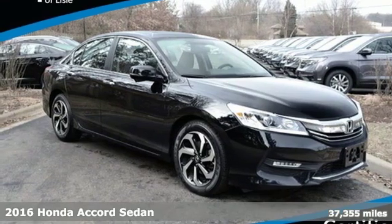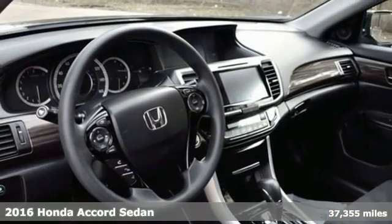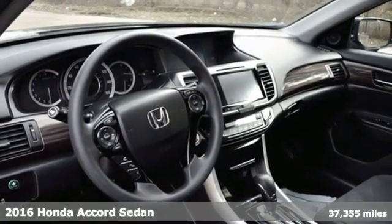It's a 2016 Honda Accord sedan. Honda made no compromises with this luxurious and practical Accord.